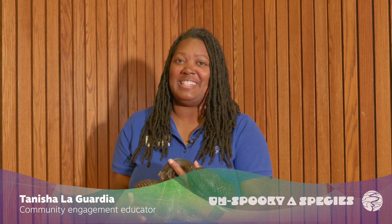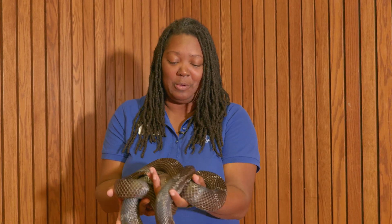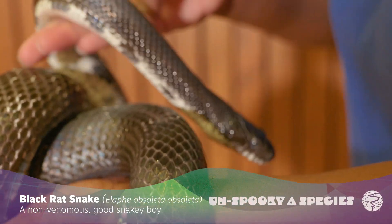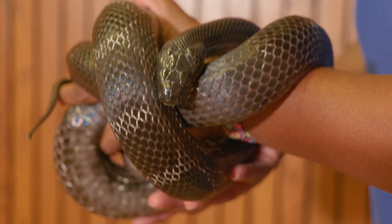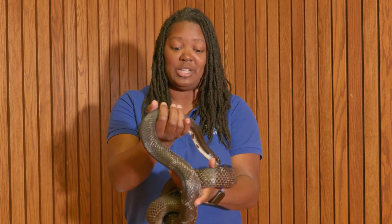My name is Tanisha LaGuardia and I am an educator here at the Tennessee Aquarium. Today I have with me this beautiful black rat snake. You might have seen this type of snake in your yard if you're living here in the Chattanooga area — they are native to Tennessee and the surrounding areas like Georgia and Alabama.